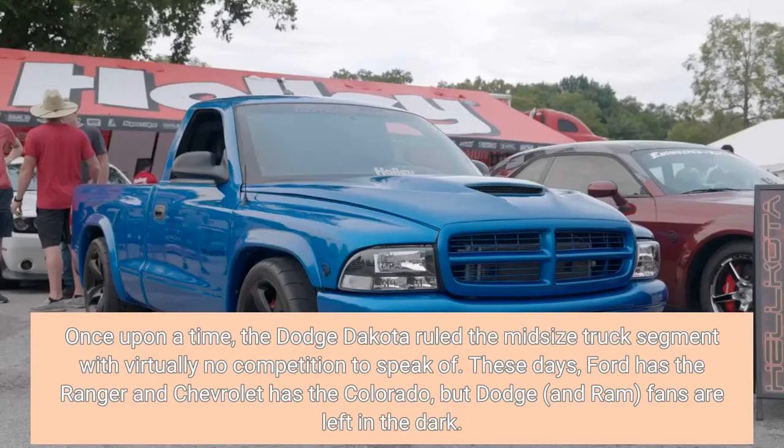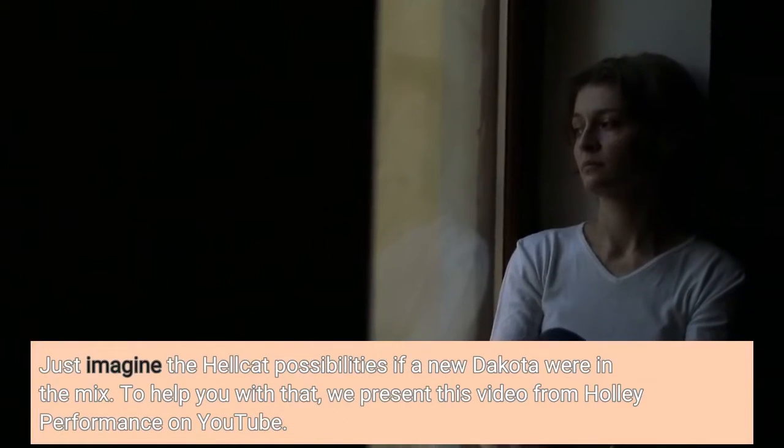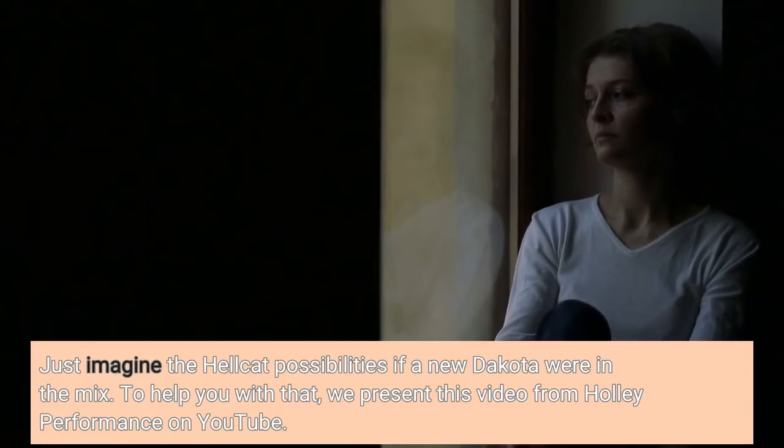Once upon a time, the Dodge Dakota ruled the midsize truck segment with virtually no competition to speak of. These days, Ford has the Ranger and Chevrolet has the Colorado, but Dodge and Ram fans are left in the dark. Just imagine the Hellcat possibilities if a new Dakota were in the mix.